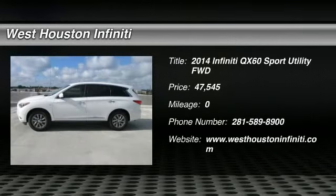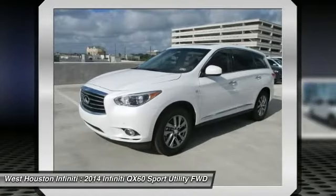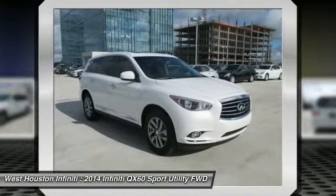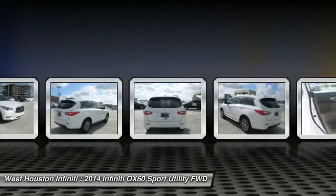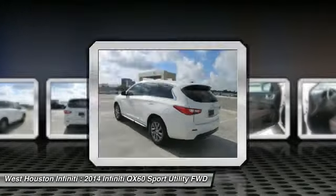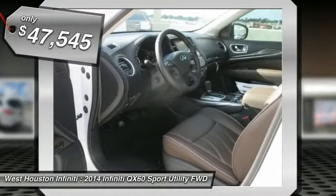The 2014 Infiniti QX60. The Infiniti QX60 is the perfect blend of luxury and practicality. This crossover SUV not only provides ample space for passengers and cargo, but also an interior that screams luxury. In addition, the QX60 offers extremely high levels of safety, all with a sleek new design, and is priced below $50,000.